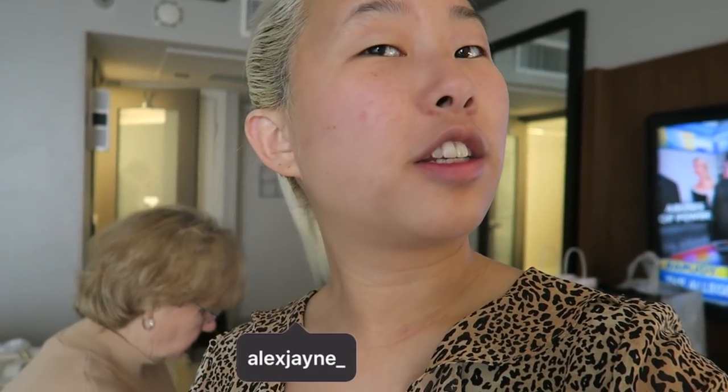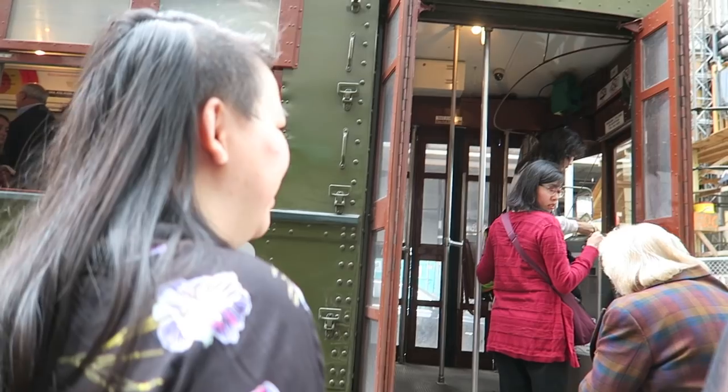Hi guys, welcome to a new vlog! I'm kind of turning my head like this so I don't look bald, because it's really awkward when your hair is in a ponytail — but I wanted to do a ponytail today. I think we're going to a nice fancy brunch and then do other things. I have no idea really, so I'm just gonna go with the flow. Our first stop is the trolley to take us to Commander's Palace.